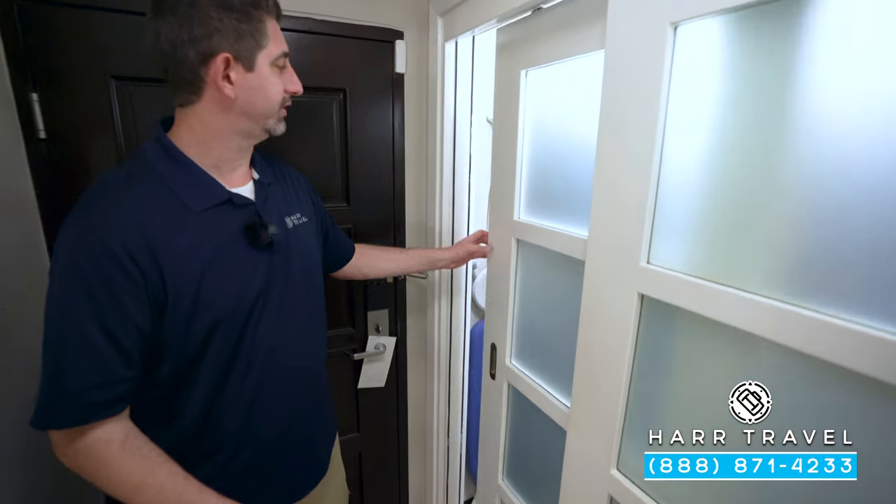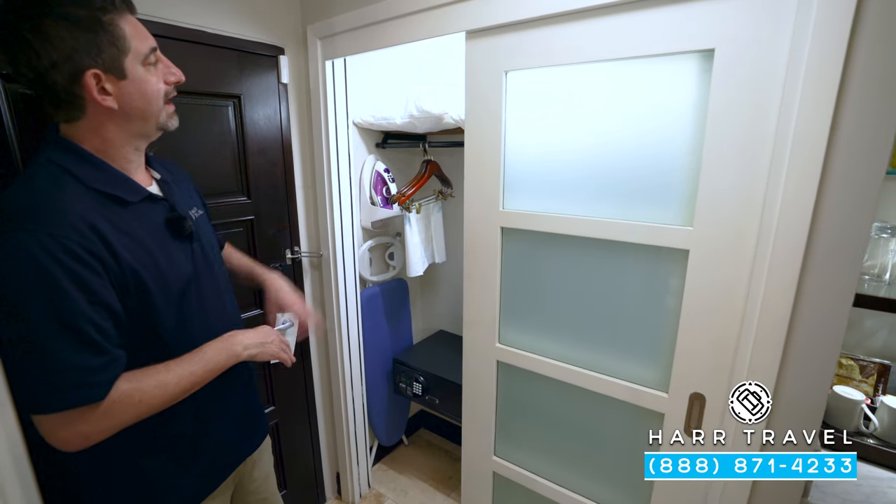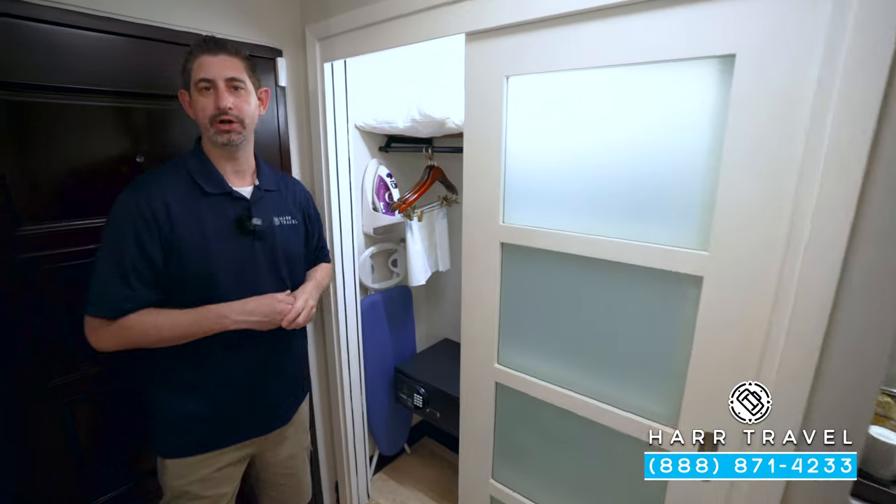Just inside the door, you're going to have your closet. You've got an iron, ironing board, and a safe big enough for a laptop. You have extra pillows, blankets, and plenty of storage room.